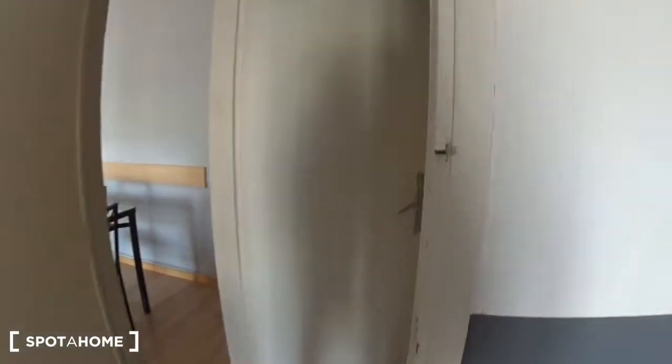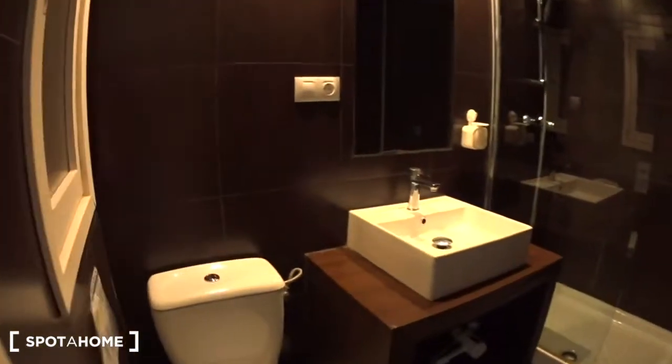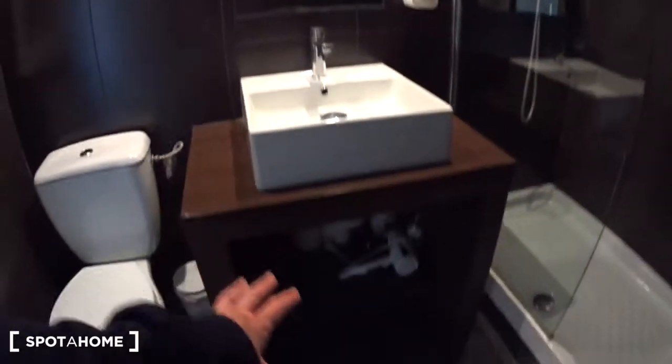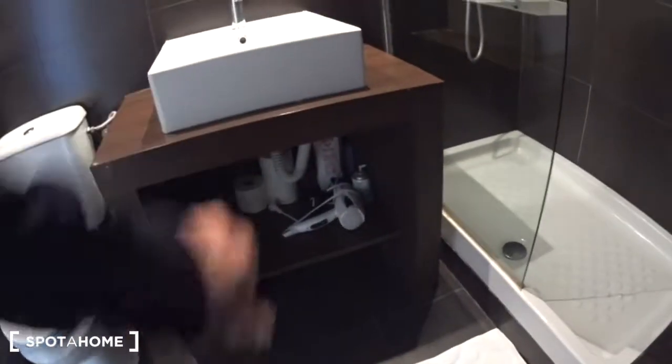And last but not least, the second bathroom, which is also a bit larger. You have the toilet, a sink with space underneath where you can find a hairdryer, and a large shower. Some hangers on the side, the mirror, and here you have a tiny window overlooking a very small patio — more like a chimney — but you can get some air from there, so it's good for ventilation.